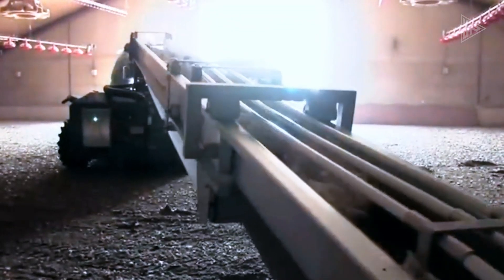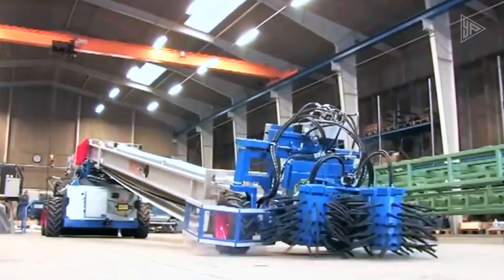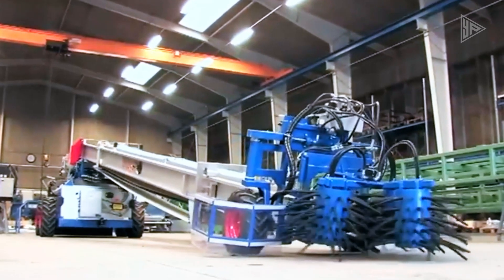The combine also has a belt conveyor, which can be adjusted to a maximum length of 80 feet. This feature increases the design's efficiency and versatility when harvesting poultry.